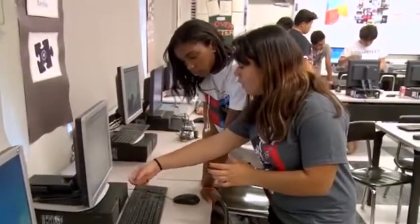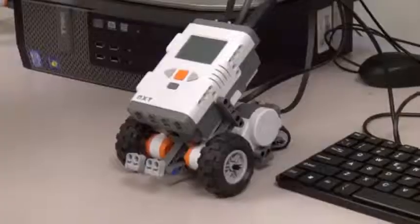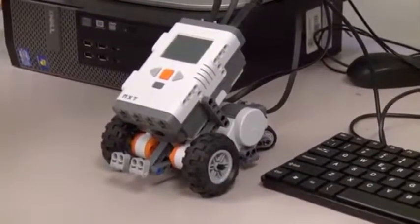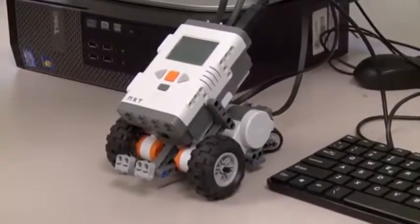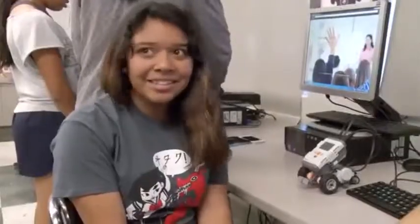Students learn how to think about problems, to create and use technology to express themselves. This is my robot named Bombay. I'm just programming it to do music, since I'm a musician myself. This class is amazing — I can never stop learning.